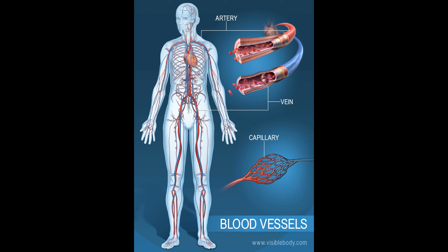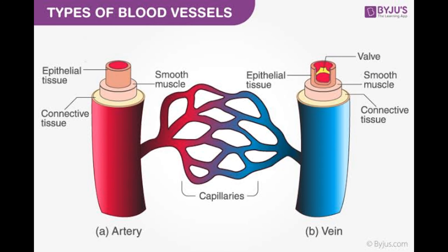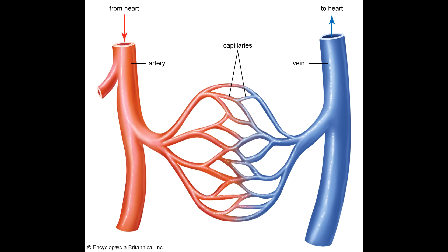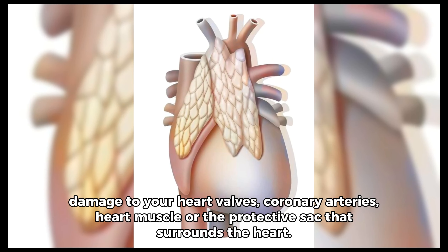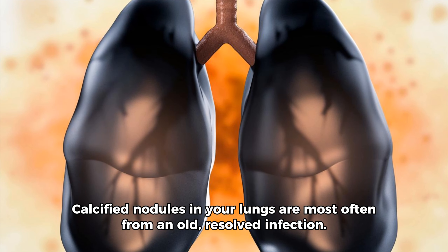Calcium deposits. Chest x-rays can detect the presence of calcium in your heart or blood vessels. Its presence may indicate fats and other substances in your vessels, damage to your heart valves, coronary arteries, heart muscle, or the protective sac that surrounds the heart. Calcified nodules in your lungs are most often from an old, resolved infection.